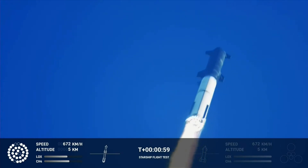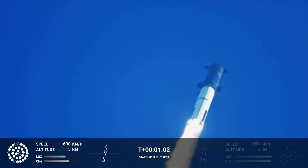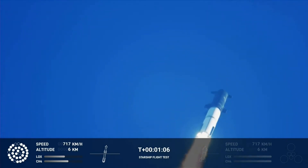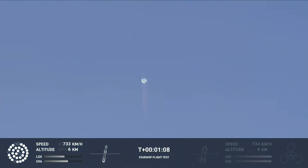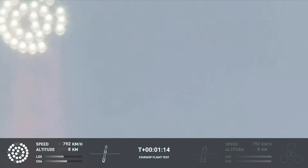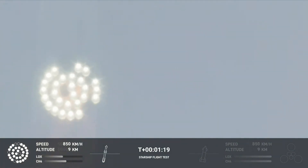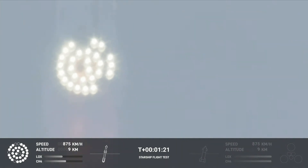We're throttled down and throttled back up, going through the period of maximum aerodynamic pressure. As velocity increases, the density of the atmosphere is decreasing, lessening stress on the vehicle. The callout: max-Q now.